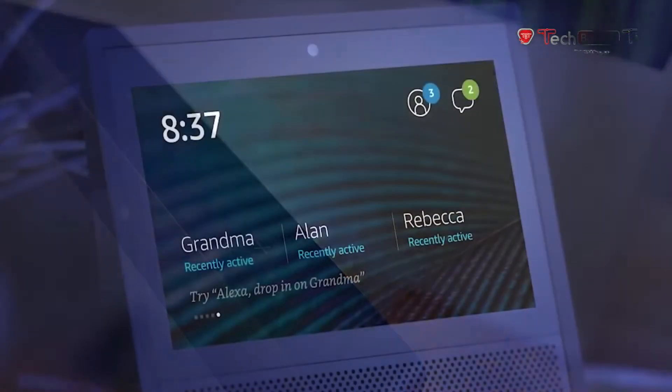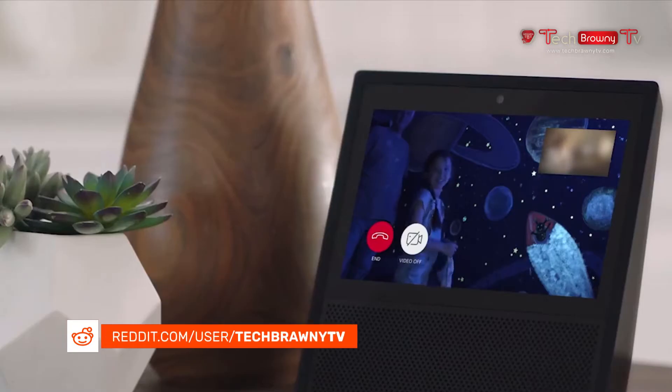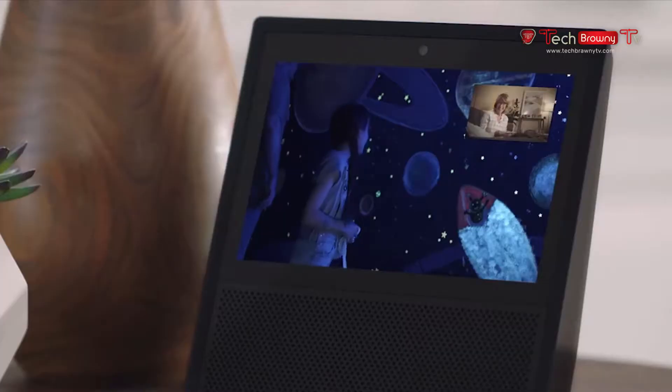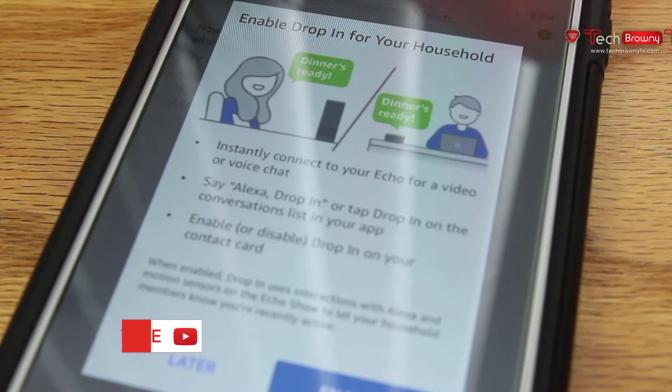They also have this feature called Drop-In. This allows you to use your device to voice or video chat with another Echo. The thing is, when a call is being received, you have 10 seconds to accept or deny the call, and if you don't answer it at all, then the person on the other end can literally drop in automatically. This is kind of creepy, but thankfully, enabling it is optional.